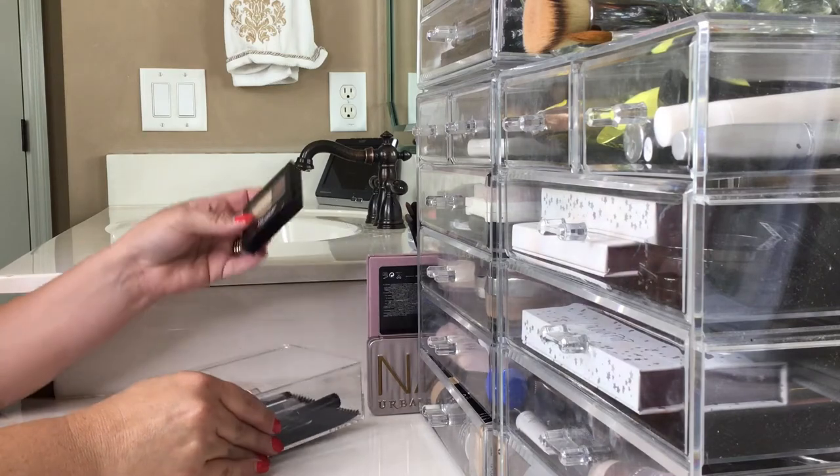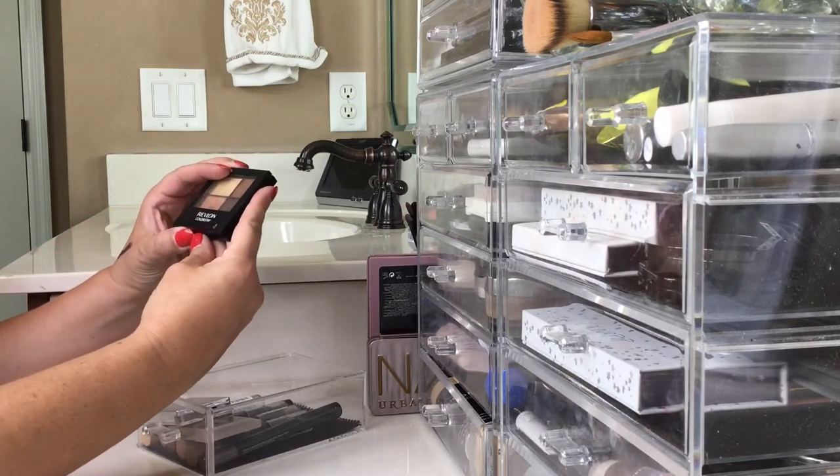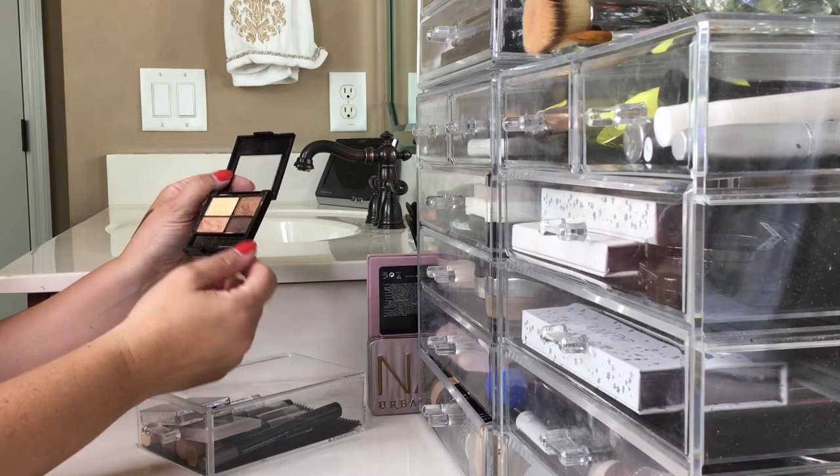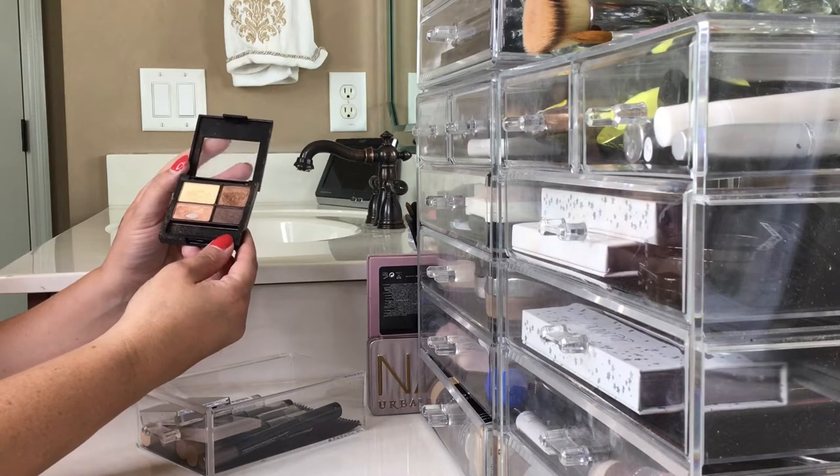Next up is this drawer — it's kind of all my looks. This is a Revlon ColorStay and I love these shadows, but I just don't reach for it anymore, so I think it's time to say goodbye.